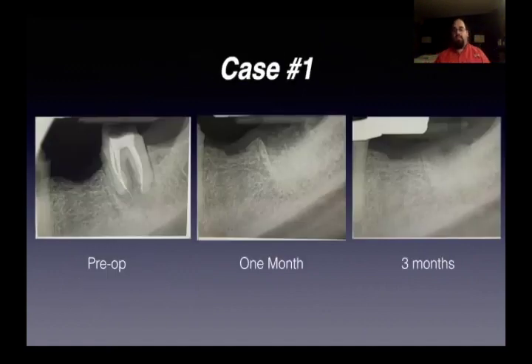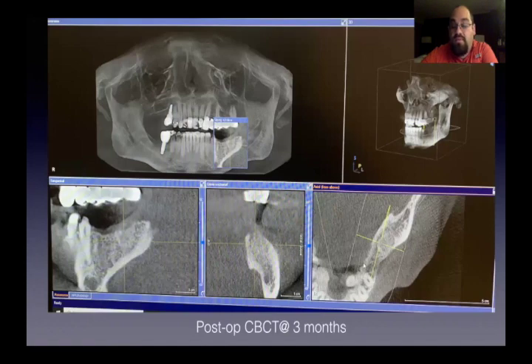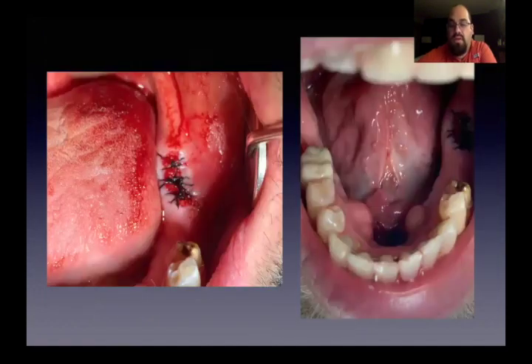This is my first case. You can see a failing root canal with a pretty massive abscess. We went in following the surgical extraction protocol, utilizing the laser and everything. We've got the pre-op x-ray, one at a month, and then healing at three months. You can actually see how well it's healed over — it's completely healed. This is post-op CBCT at three months, right before placing the implant, and as you can see, healing looks amazing. The patient also had a frenectomy done, so we did the frenectomy along with the extraction — grafted, sutured membranes over, good closure.